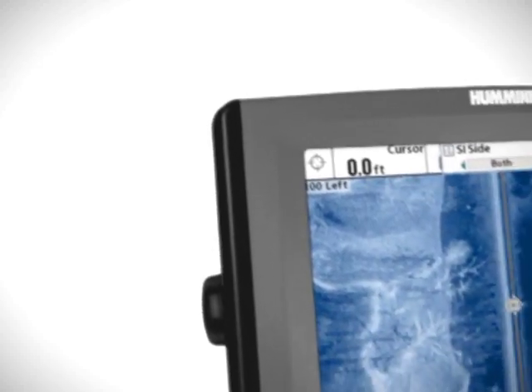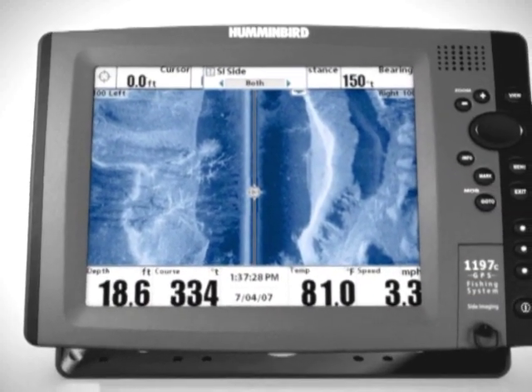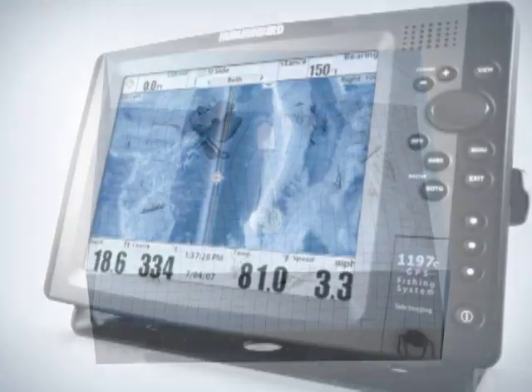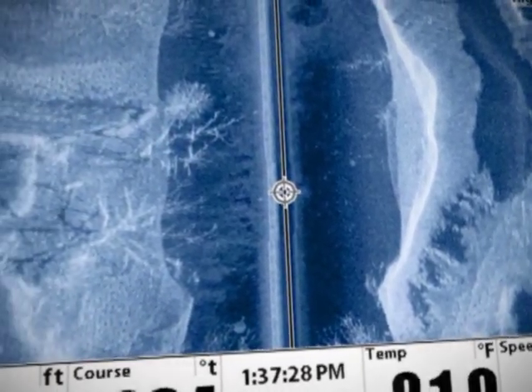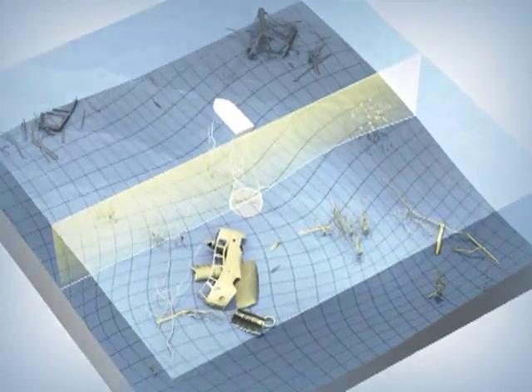Humminbird's side imaging sonar is a revolutionary sonar technology that makes your time on the water more productive. Unlike typical sonar, which looks straight down below the boat, side imaging sonar uses a razor-thin beam that projects up to 240 feet to both sides of the boat for 480 feet of coverage across the bottom. Though they look like photos, these are sonar images and are not dependent on light. Darkness or even mud and silt will not interfere with side imaging.